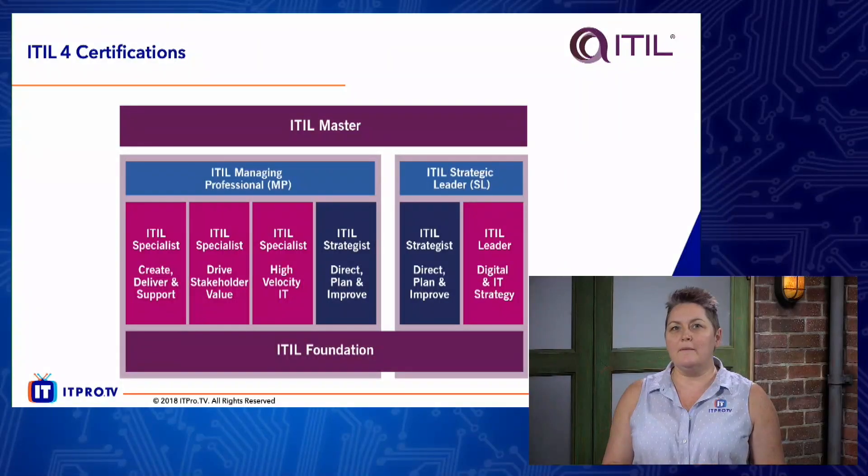So let's take a look at the certificate. At the very bottom you'll see that we have ITIL Foundation, and that is going to be exactly the same format as the version 3 2011 format — a 40-question, one-hour, multiple choice exam. Foundation launches in quarter one of 2019.